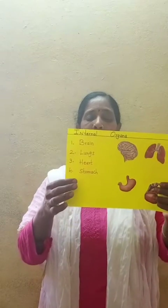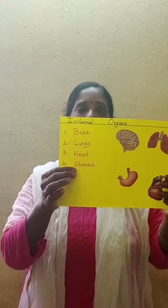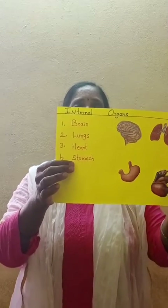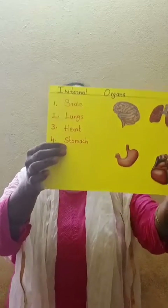Now show your heart, all of you. Show your heart. What is the beat of the heart? Now the last one: Stomach. S-T-O-M-A-C-H. Stomach. What is the spelling of stomach? S-T-O-M-A-C-H. Stomach.